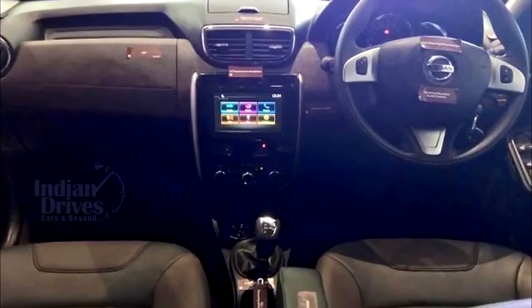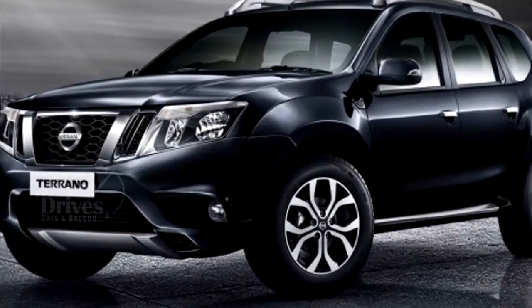On the safety front, the Terrano facelift might also get ABS and dual airbags as standard across all variants, which should have been offered earlier.